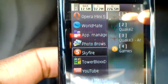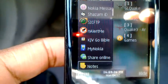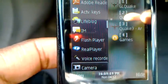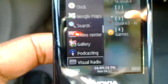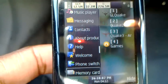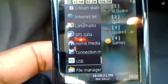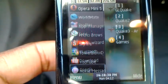Counting through all 65 open applications one by one: 1, 2, 3, 4, 5, 6, 7, 8, 9, 10, 11, 12, 13, 14, 15, 16, 17, 18, 19, 20, 21, 22, 23, 24, 25, 26, 27, 28, 29, 30, 31, 32, 33, 34, 35, 36, 37, 38, 39, 40, 41, 42, 43, 44, 45, 46, 47, 48, 49, 50, 51, 52, 53, 54, 55, 56, 57, 58, 59, 60, 61, 62, 63, 64, 65. And then it goes back to the first one.